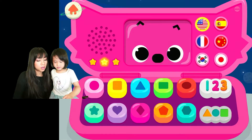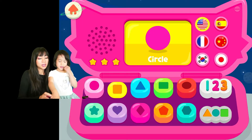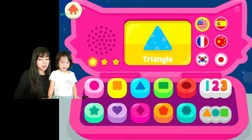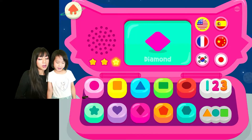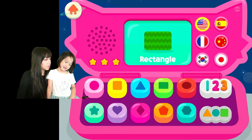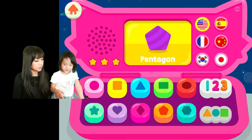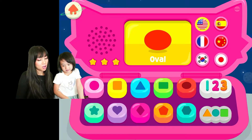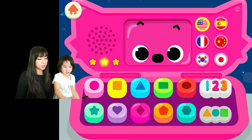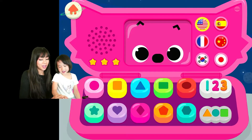We're gonna learn shapes. Circle — say it again — circle. Square and star! And then what's this? Rectangle. Pentagon. Hexagon. And an oval — that's not a circle, that's oval. Now we're gonna do the numbers again.